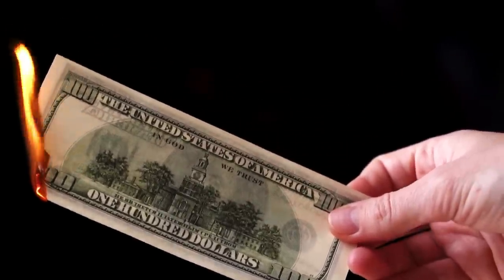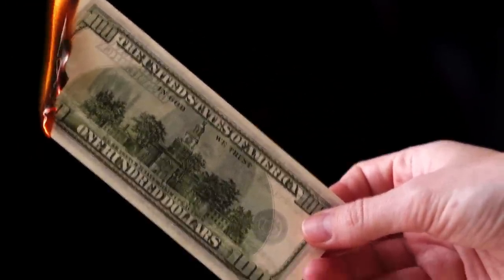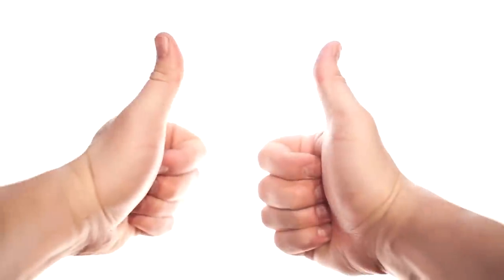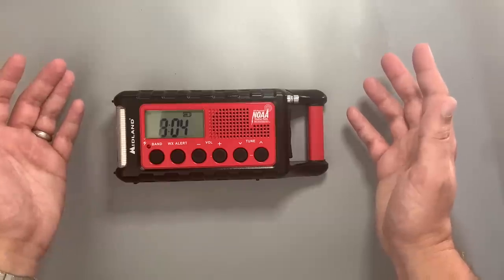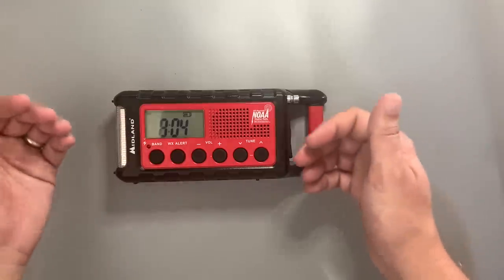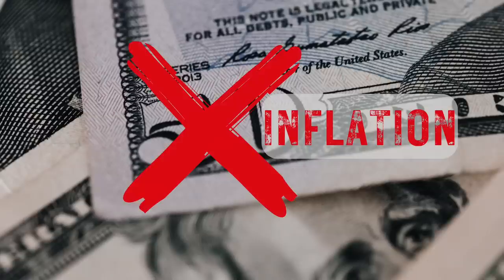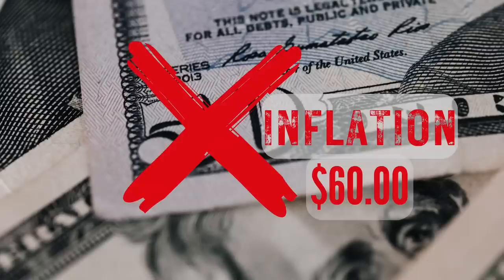Inflation has been skyrocketing at a rate we haven't seen in the last 40 years, which is some really bad news. But there is some good news, and that is you can still find good quality survival gear under — right, inflation — under the $60 mark.